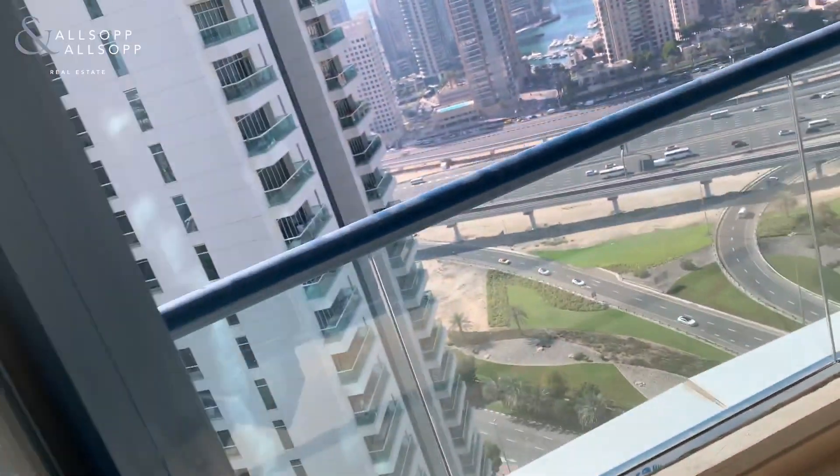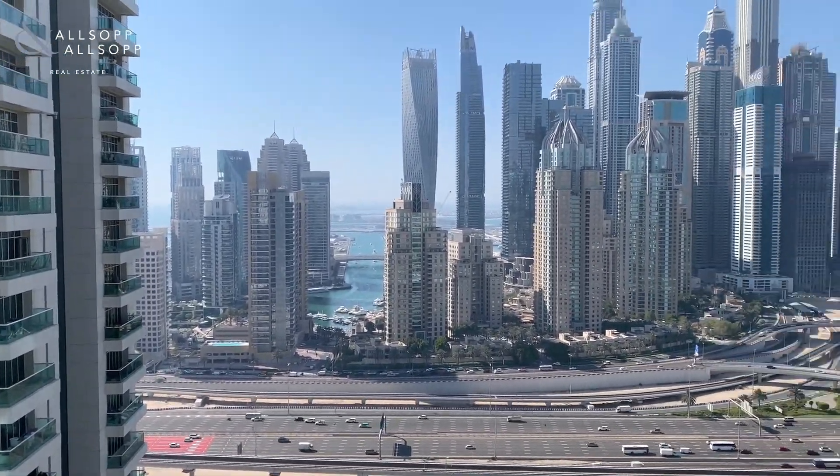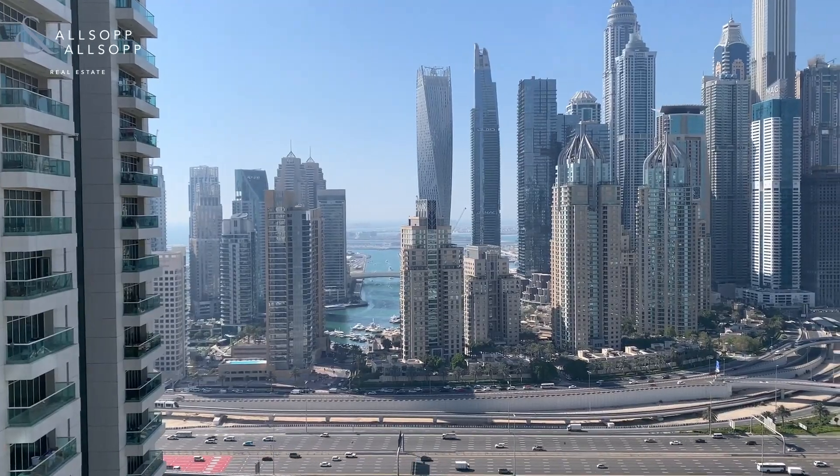Going out onto the balcony, you've got a really great view with this — with the marina view, you've got the sea in the background as well.